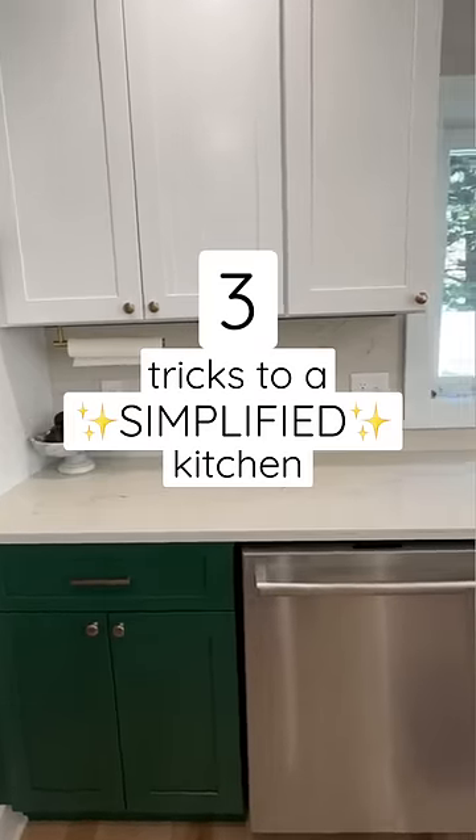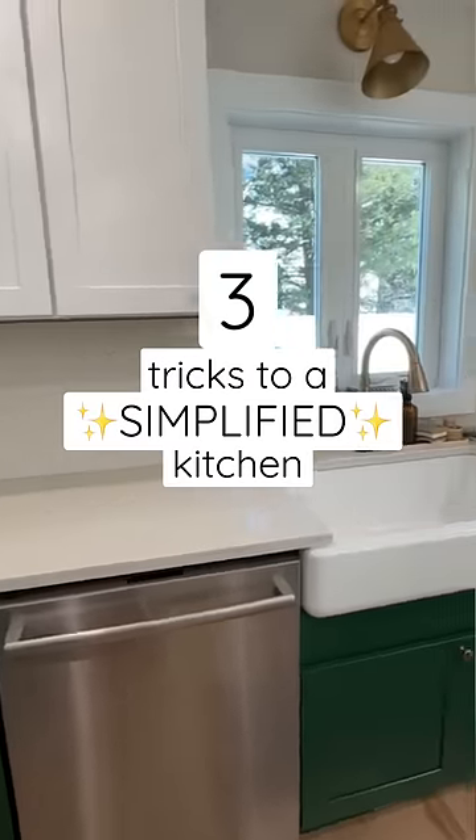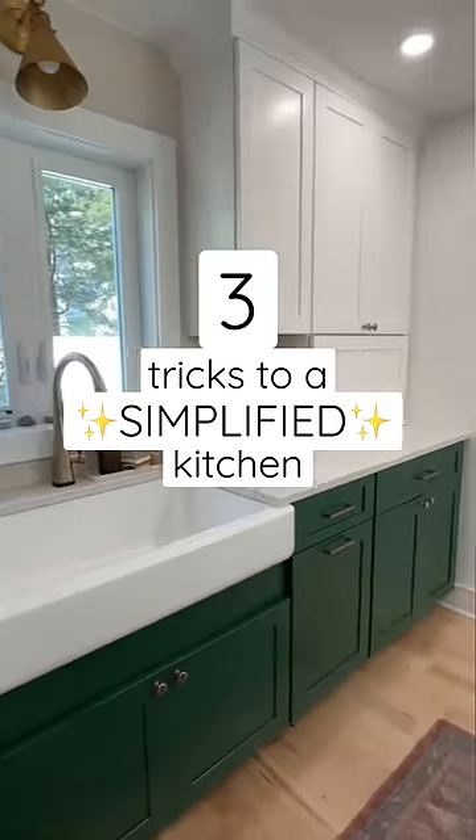I am constantly re-evaluating my spaces for unnecessary items and ways to make them more simplified and efficient. Here are three ways I do it in my kitchen.